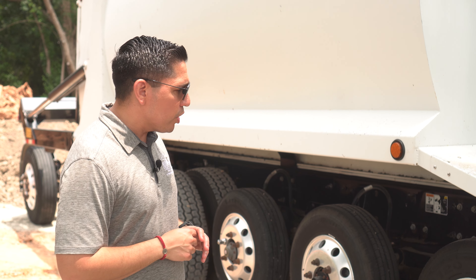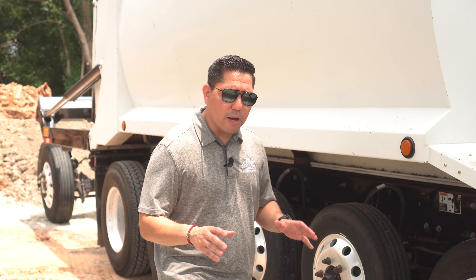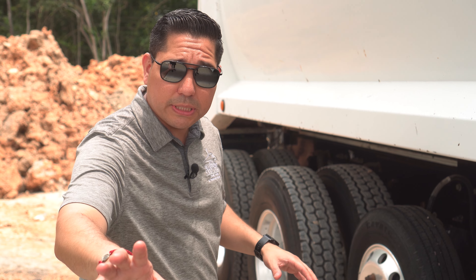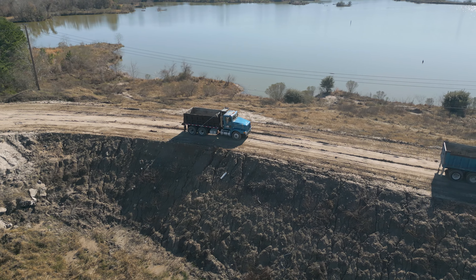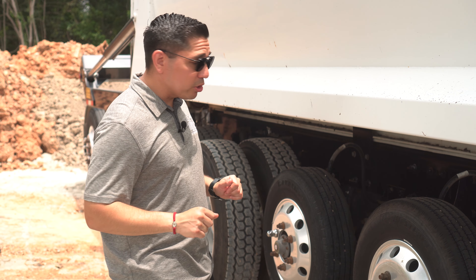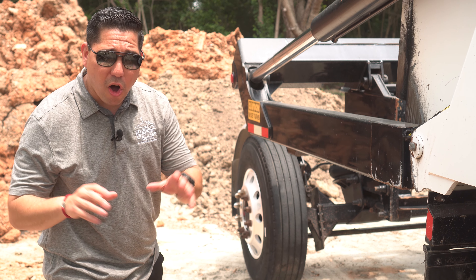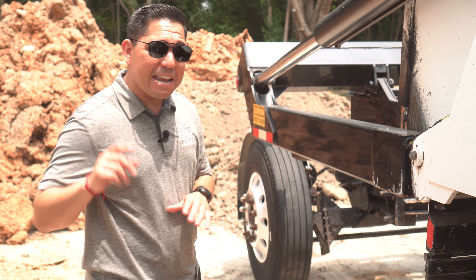You're going to see several drop axles here. This super dump is called a super dump because it has one, two, three drop axles in front of the tandem axles. Most dump trucks you've seen just have the tandem axles, but this one has those three drop axles plus this bad boy here — an axle that comes from the top and drops down to the bottom. This maxo axle allows it to haul up to 25 tons, that's 50,000 pounds.